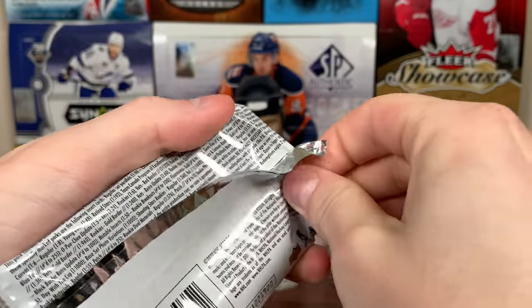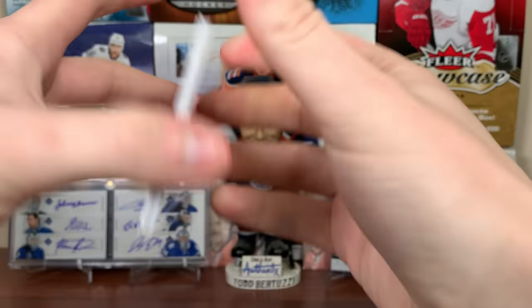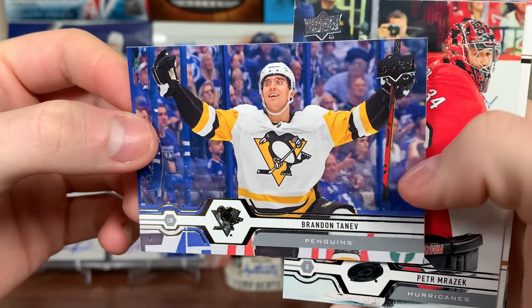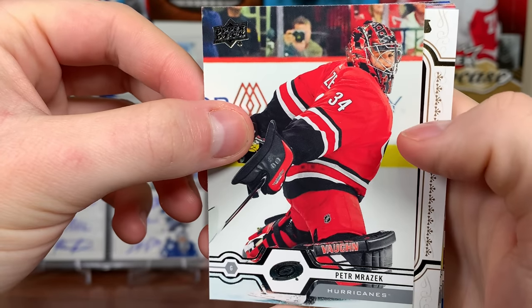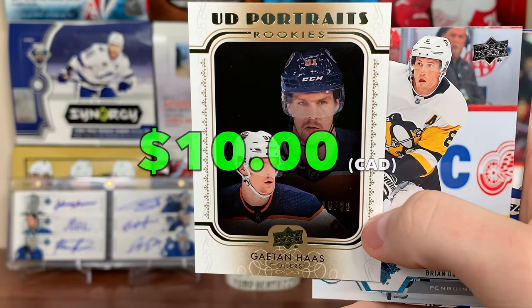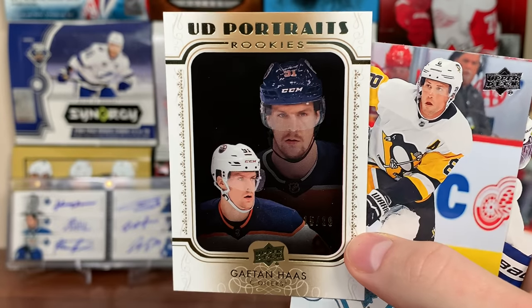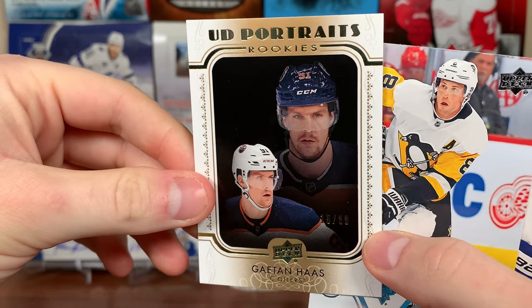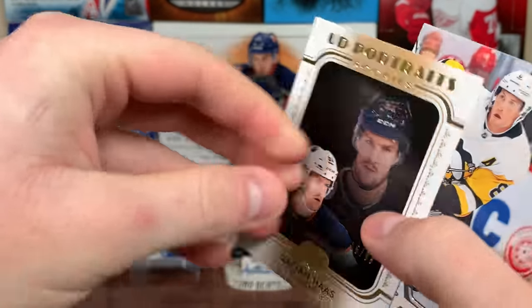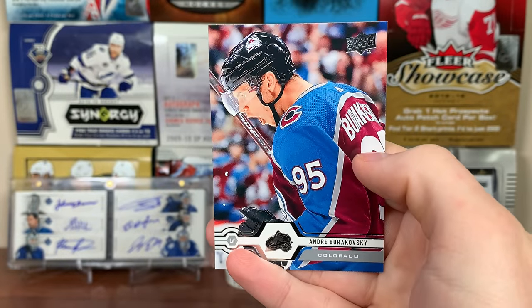Let's do some Series Two — we got some new stuff in here. We got Allure, Series Two, Trilogy — a lot of 1920 content, other than the 16-17 Series One packs. We got Alex Steen, and looks like we got a gold Portraits — Brandon Tanev, I believe they're numbered to 99. Peter Mrazek, a rookie too. Gaëtan Haas UD Portraits Rookies — number 15 out of 99. I actually just pulled a Sam Bennett Portraits Gold from 15-16 Series Two not too long ago — those are a pretty tough pull, guaranteed in a case. Brian Dumoulin, Kevin Shattenkirk, Adrian Kempe, and Andre Burakovsky.